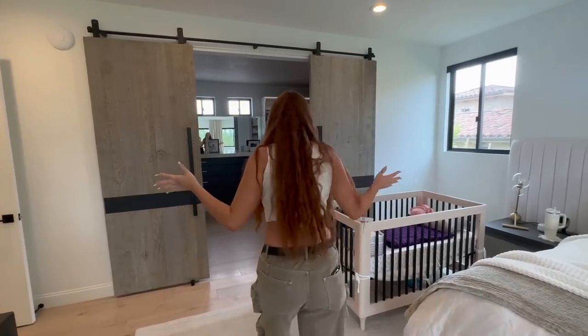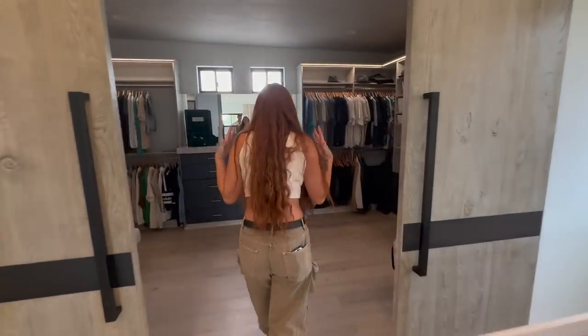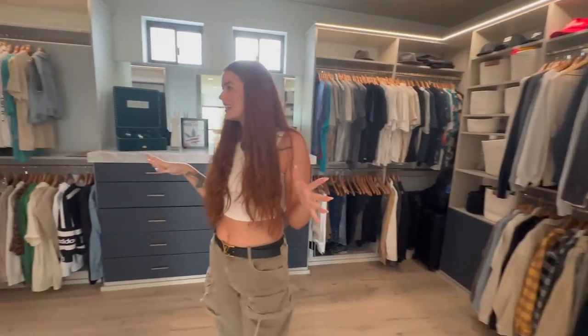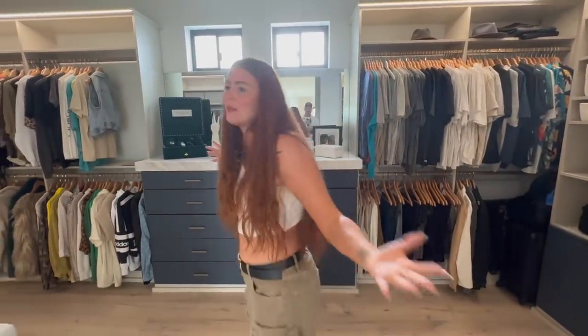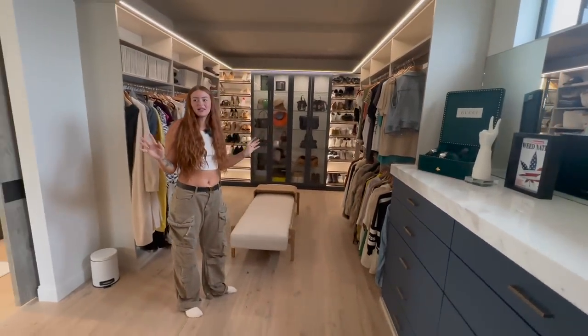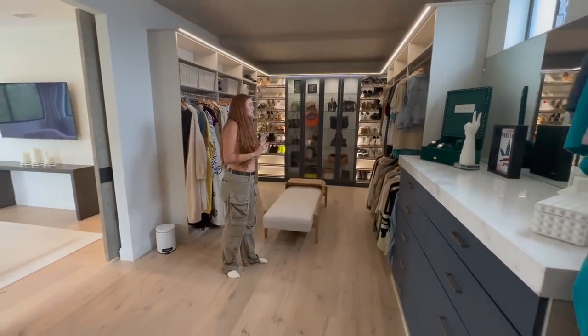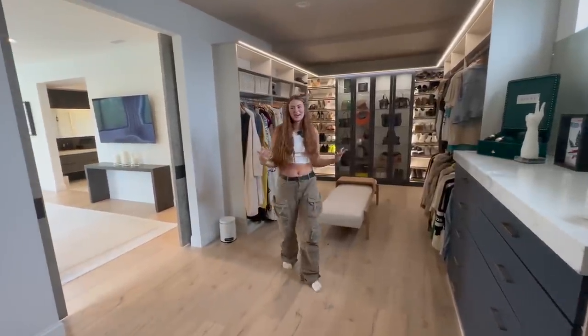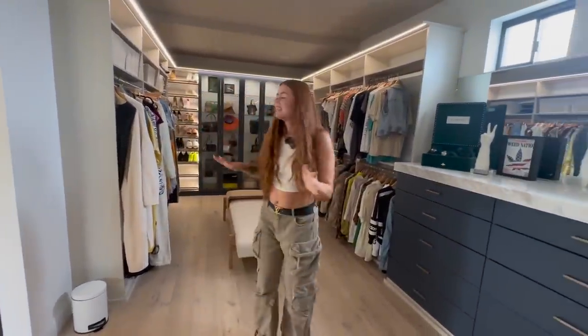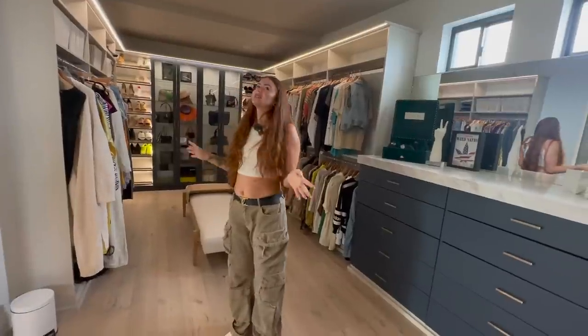I don't know if you're ready for this. This is our closet. Look at this — super, very, very big. Obviously one of my favorite parts of the house, and it will forever make it more difficult when we move into any other home. I'm obsessed with this closet.